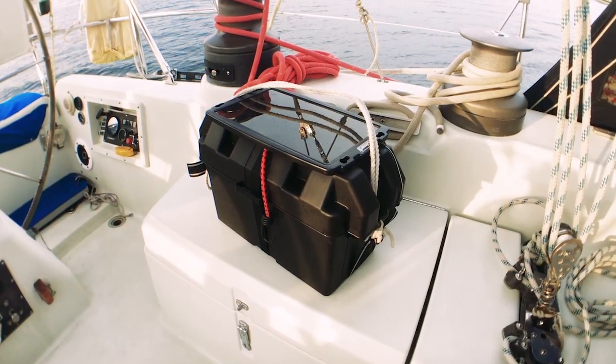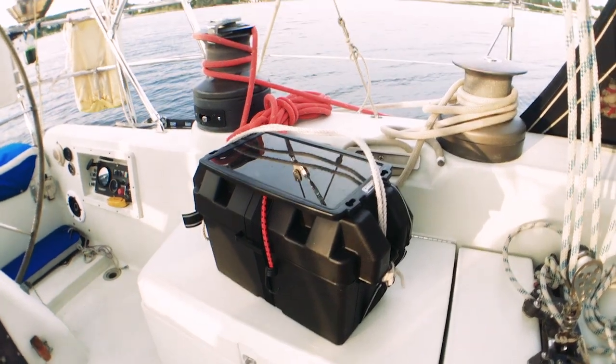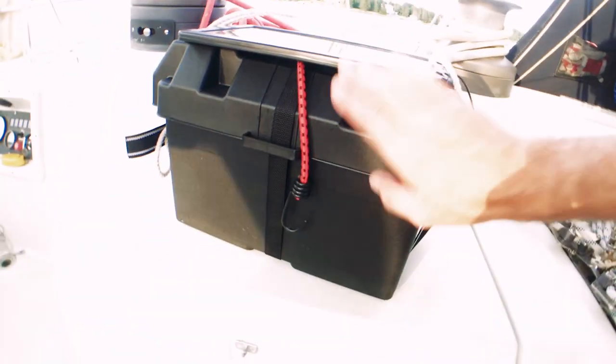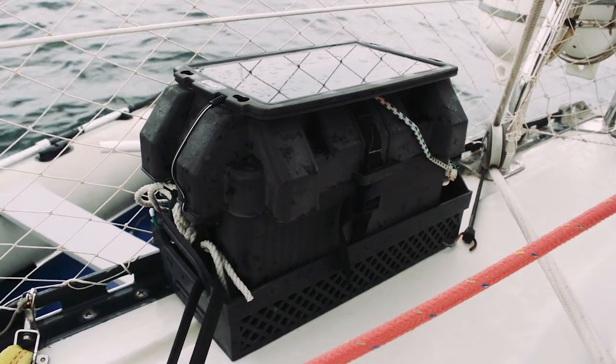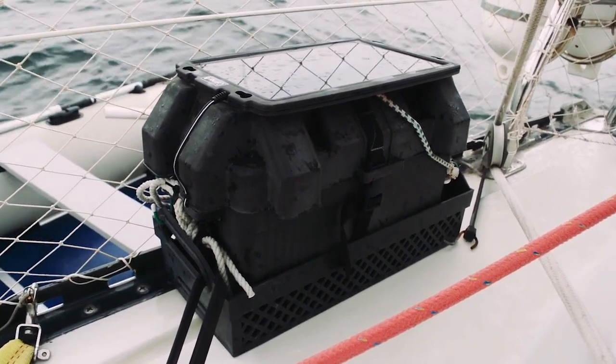We carry a spare marine 12-volt battery in case our starter battery were ever to fail, or if our main house bank were to fail and we needed to operate the VHF radio. With this spare 12-volt battery being trickle charged on deck, we can put it into use at any moment when an auxiliary 12-volt power supply is necessary.